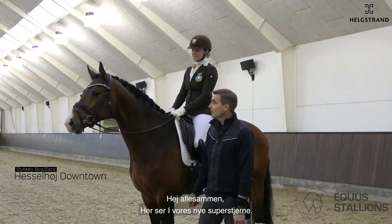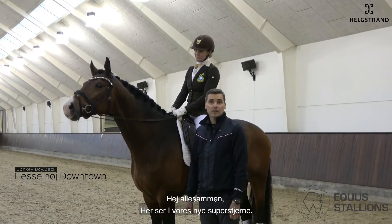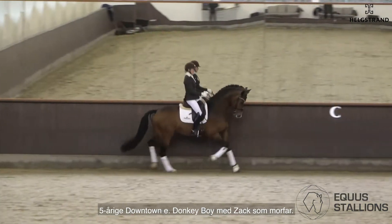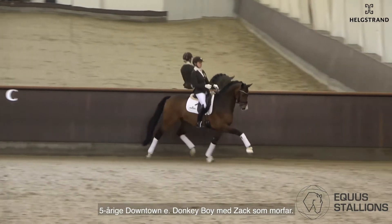Hi everybody, here is our new superstar: five-year-old Downtown, by Donkey Boy with Blue Horse Sack on the mother side.